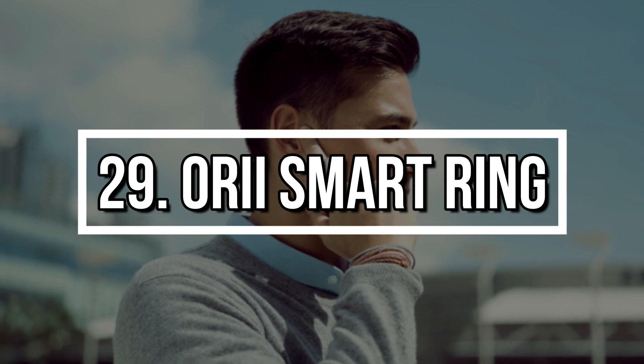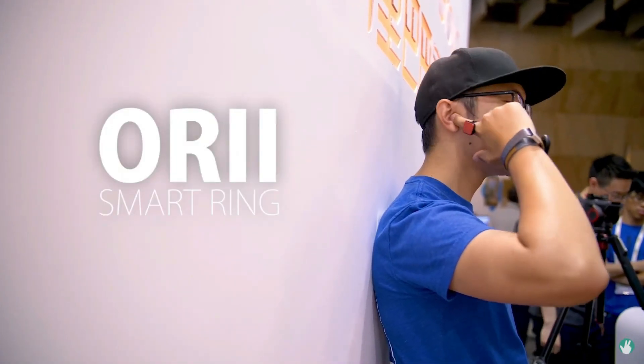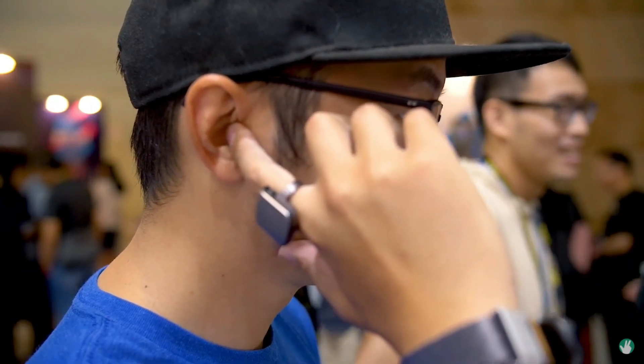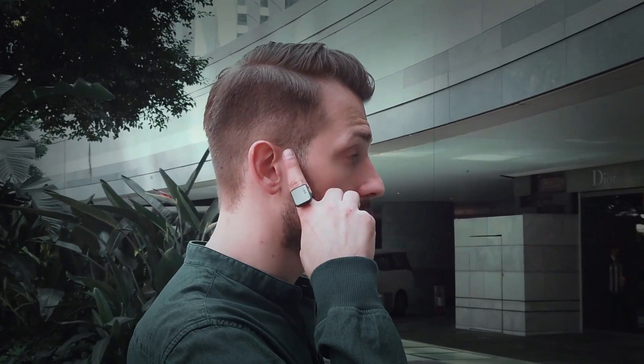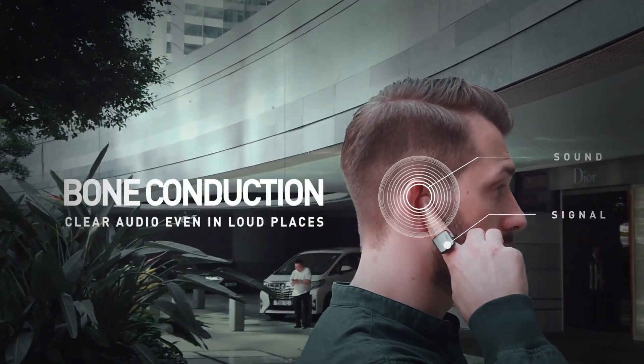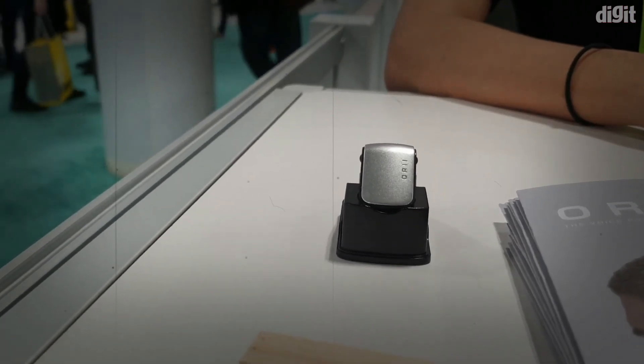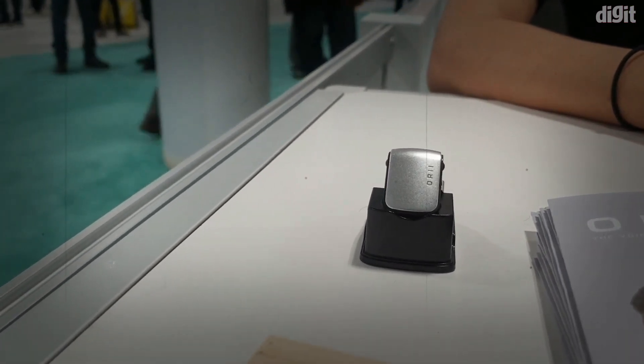Number 29: ORI Smart Ring. The ORI Smart Ring turns your finger into a phone. With a simple touch to your ear, you can make calls, send voice texts, and activate voice assistance. Using bone conduction, it delivers clear audio without broadcasting your conversation to the world. It's discreet, futuristic, and surprisingly practical.